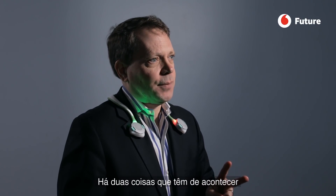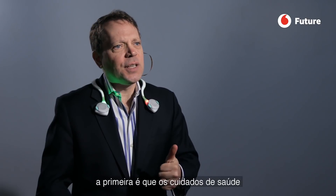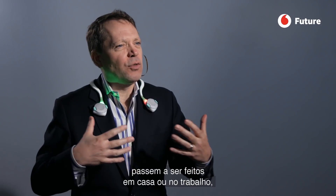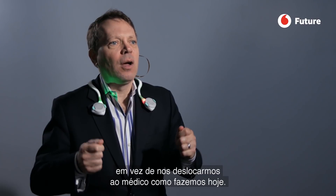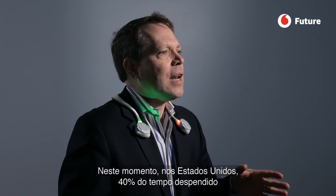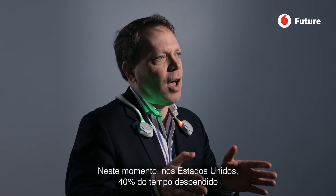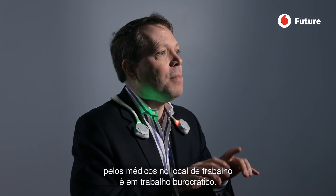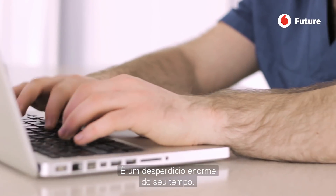There are two things that are going to make a big impact on healthcare. First, healthcare is going to become much more something you do at home or at work using technology, rather than going to the doctor. In the near future, you will start using telemedicine much more. Second, artificial intelligence will help doctors make better decisions. Right now, 40% of the time doctors in North America spend at work is doing paperwork — an enormous waste of their time.